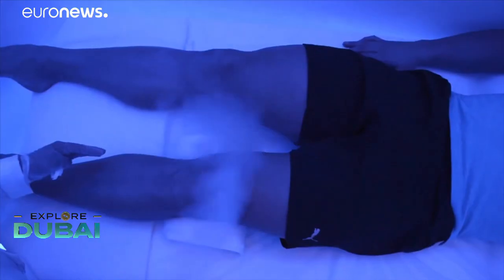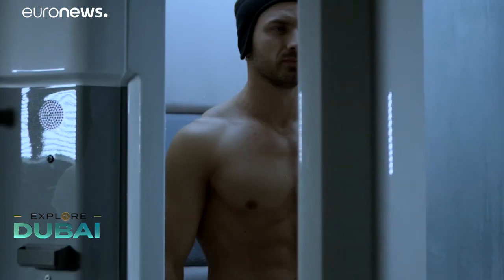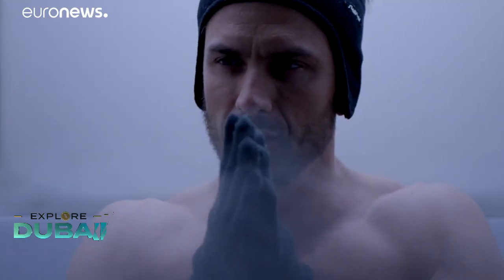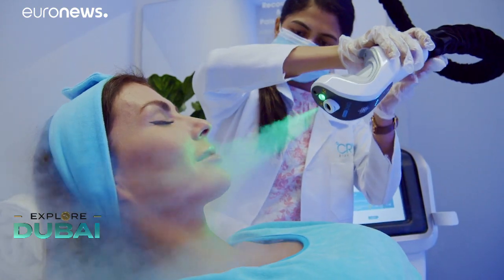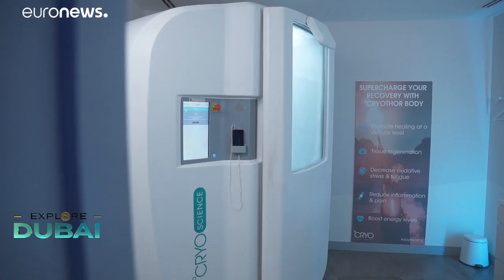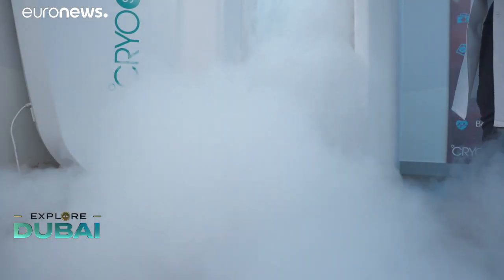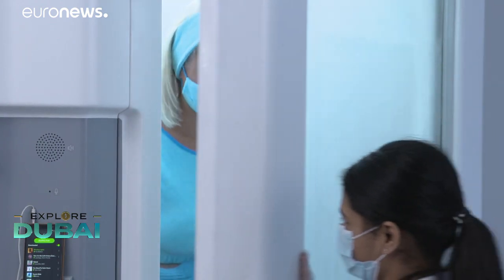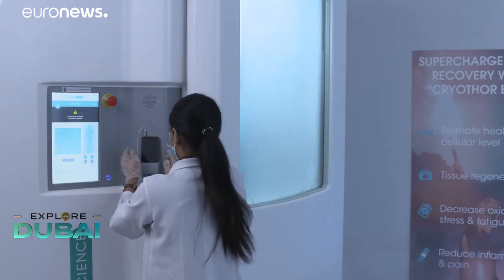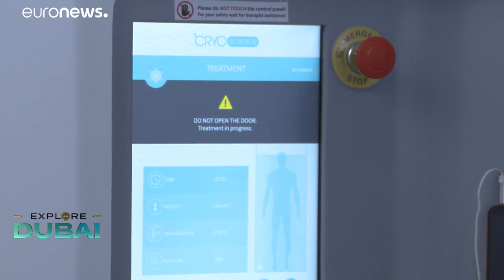Initially used to treat rheumatic diseases, cryotherapy has evolved to use rapid short-term freezing methods to improve performance, enhance beauty and achieve slimming. In the full body cryo, the body is exposed to sub-zero temperature — negative 140 degrees — for three minutes. The basic benefit is you burn around 600 to 800 calories approximately per session, it boosts your metabolism, improves your immunity and helps in healing.